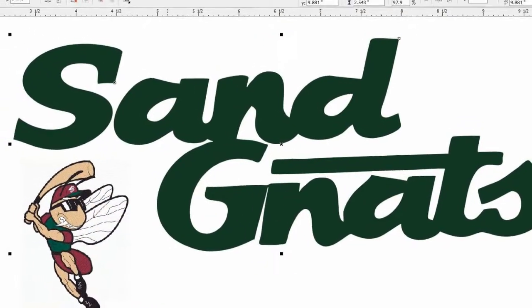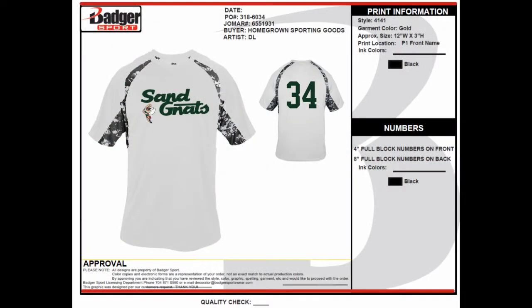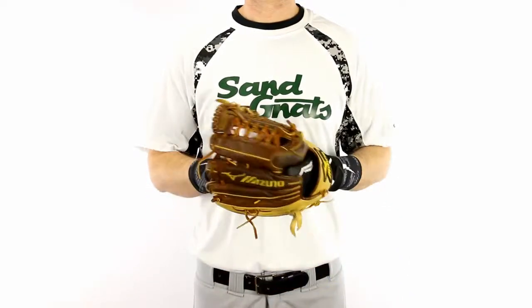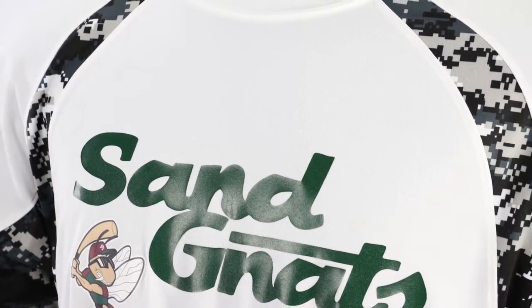Our staff of talented artists will create a blueprint design for the Badger Production Department to follow. Once an order is placed and proofs are approved, the design files will be sent to Badger for production.